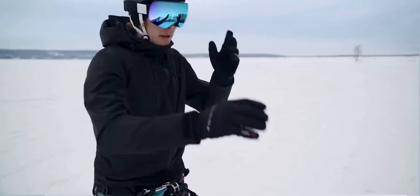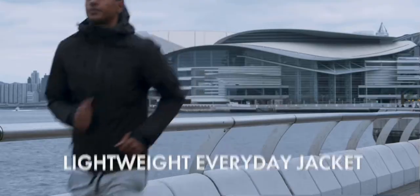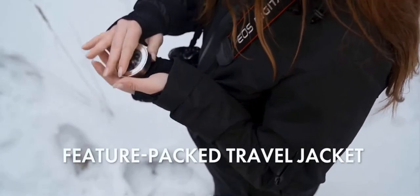This is Gamma — a new category of the everyday jacket. It's a combination of a lightweight everyday jacket, technical activewear, and feature-packed travel jacket.